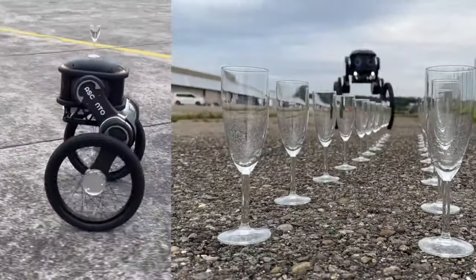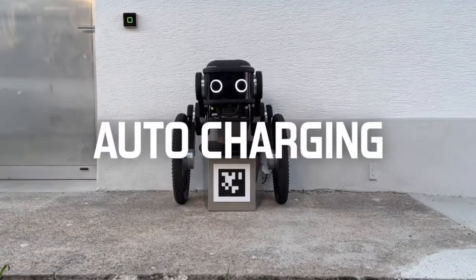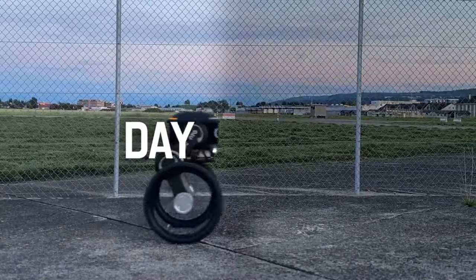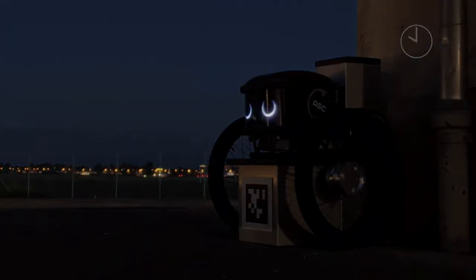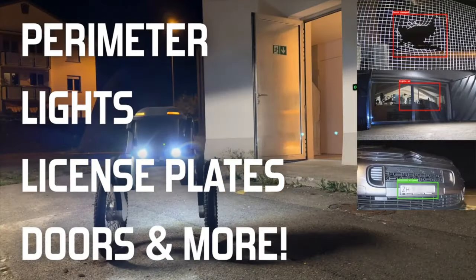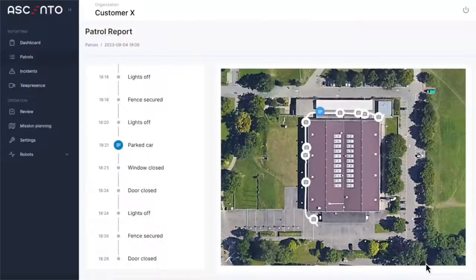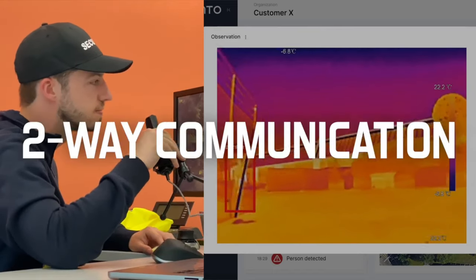It can power itself when necessary and navigate any surface, even stairs, on its own. It is completely weatherproof, meaning it can function at any time of day or night. With its thermal, RGB, and infrared cameras, it can scan your property and carry out a variety of checks and controls. If you are the owner of a large outdoor site, such as a factory, data center, warehouse, or any other type of business, Ascento Guard is the best option for protecting your assets.